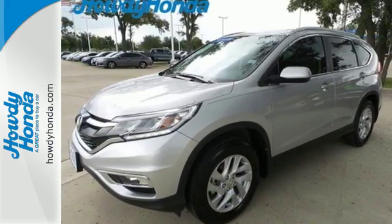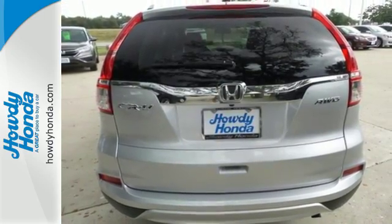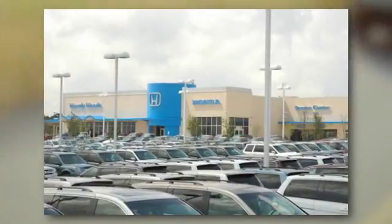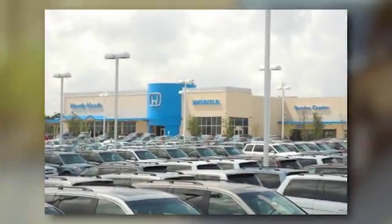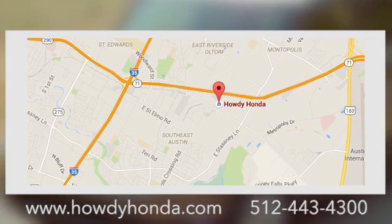This CR-V packs a punch and can pack it in. Come in today for a test drive. At Howdy Honda, we are a friendly dealership with real pride in our Texas roots. Conveniently located at 5519 East Ben White Boulevard in Austin, Texas.